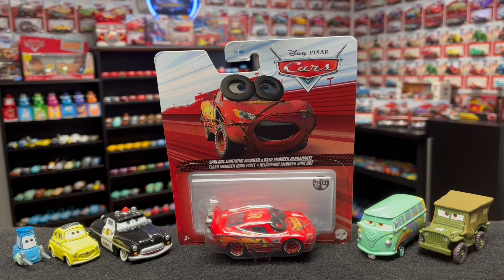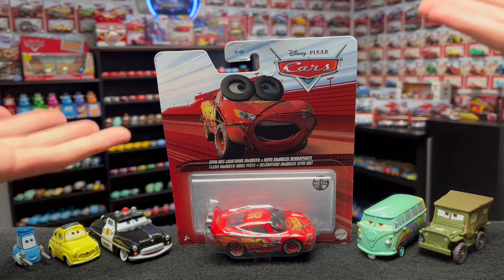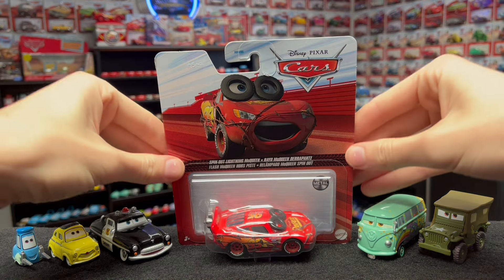It's never made much sense to me why people would shell out hundreds and sometimes even thousands of dollars for very rare and expensive Disney Cars precision series sets when they could just go out and buy a spin-out Lightning McQueen die-cast. Obviously I'm joking, but this guy pretty much is Lightning McQueen with the entirety of Radiator Springs strapped onto him - he's got to be one of the coolest die-casts out there.